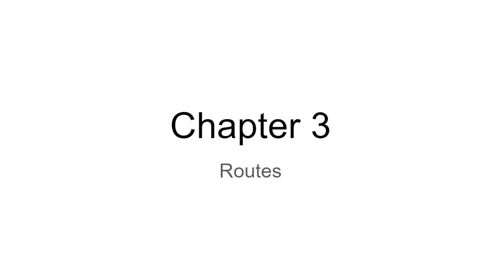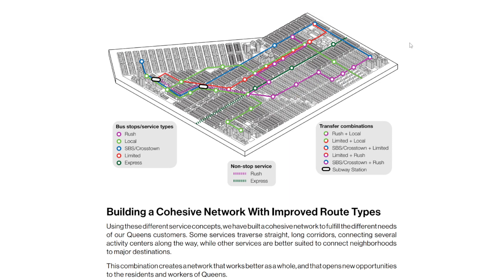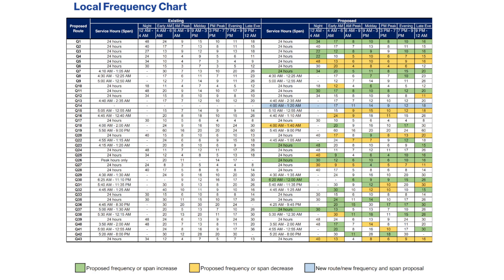Now we're going to talk about route types — I think we did this last year so I don't need to go into it too much. There are local buses, though technically not called local anymore since everything is getting stop spacing. You've got rush types, limited, Select Bus, and express buses. If you usually take an express bus, that was the most careless part of the presentation so I may have missed some things — just letting you know.